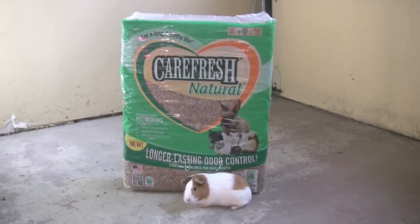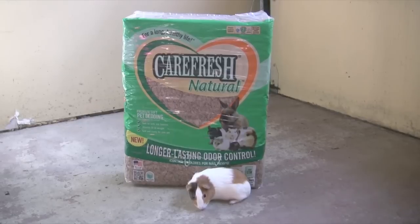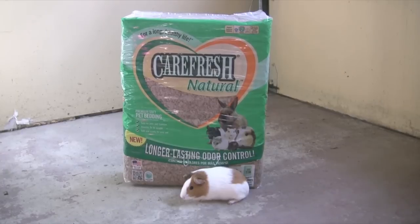It is kind of an ugly brown color, but that means it's good camouflage. Here's a picture. It's not glamorous, but this is real life, guys. You can barely see the little pellets. It's great.